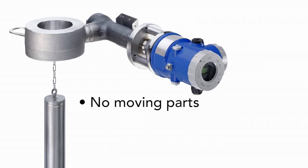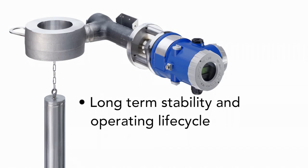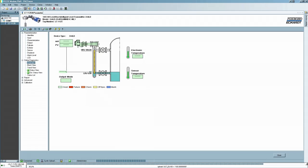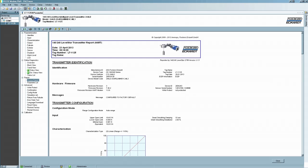No moving parts means no maintenance required and long-term stability and operating life cycle. Using the latest FTT DTM technology, the 244LD can be recalibrated and also provides online diagnostics. A comprehensive technical report can be generated that gives a complete record of all functional data.